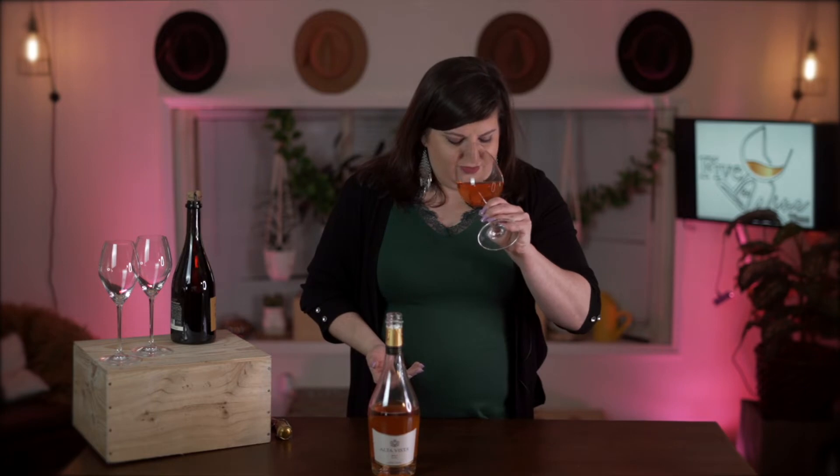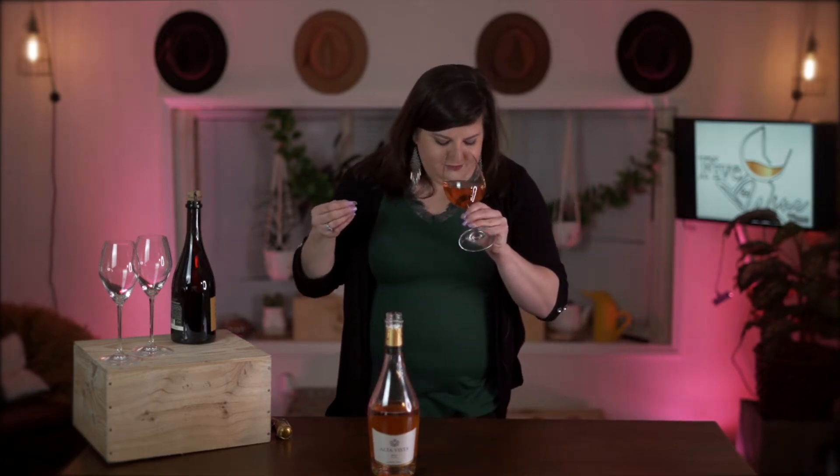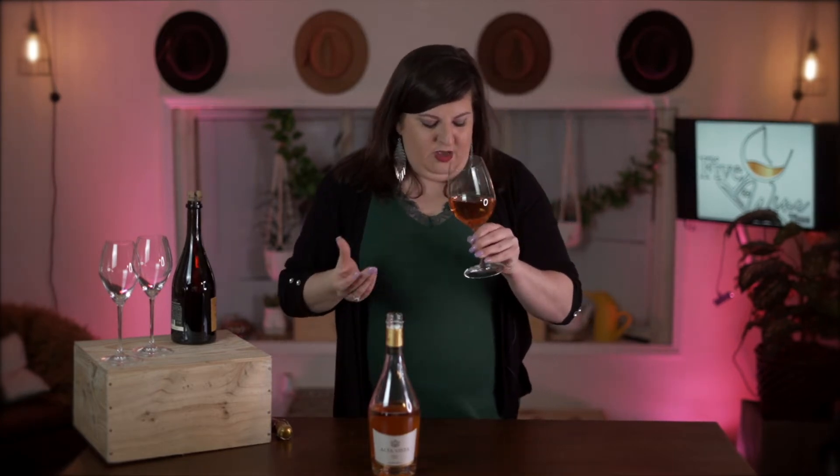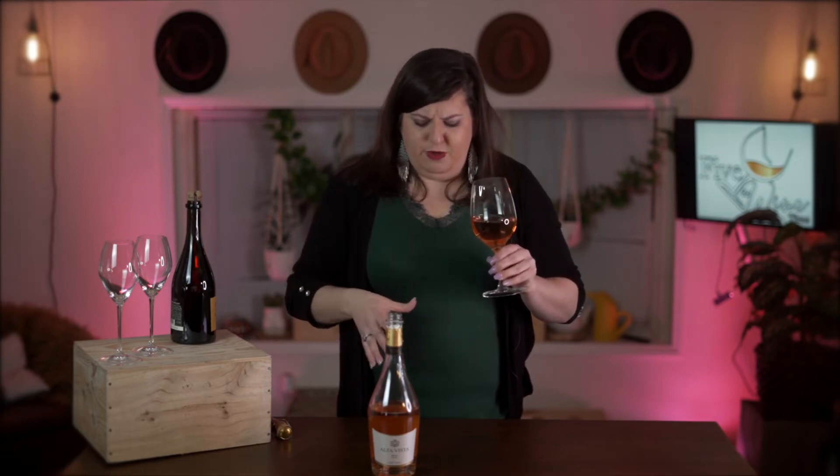Without further ado, let's try some sparkling. On the nose, I'm getting strawberries and some really beautiful floral aromatics. And then there's this beautiful buttery brioche — almost sourdough notes — coming from the second fermentation.